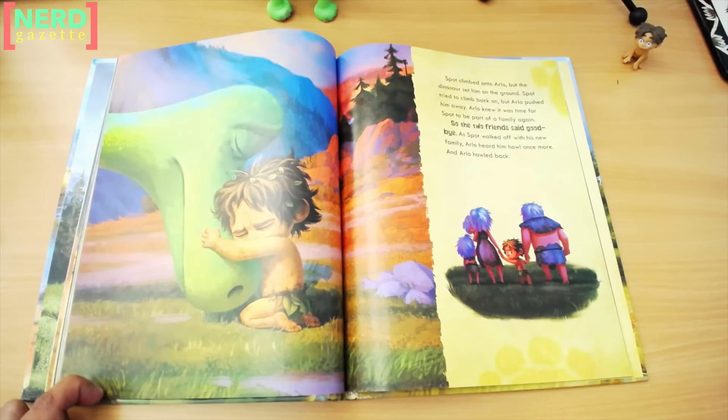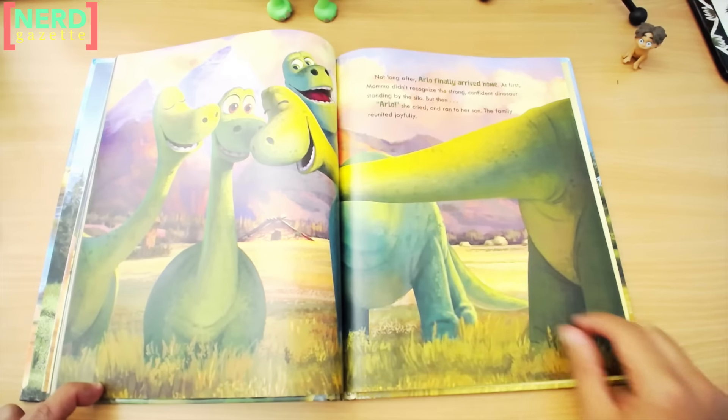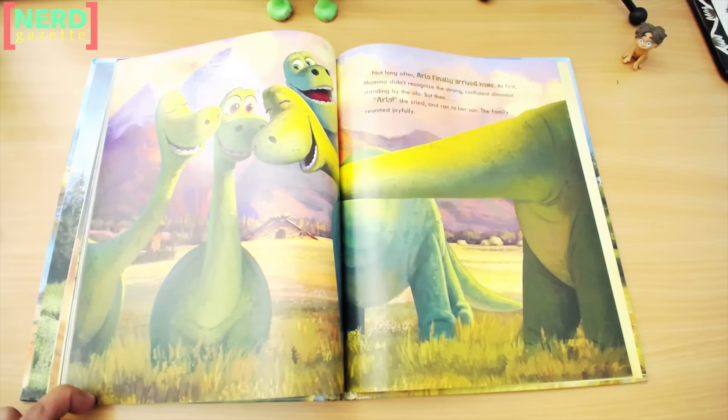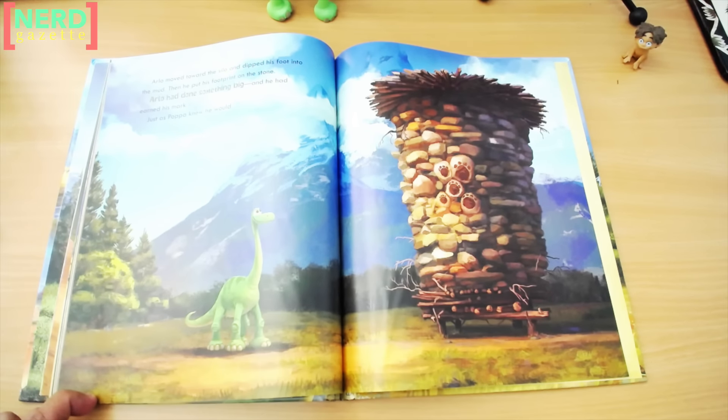Spot climbed onto Arlo, but the dinosaur set him on the ground. Spot tried to climb back on, but Arlo pushed him away. Arlo knew it was time for Spot to be part of a family again, so the two friends said goodbye. As Spot walked off with his new family, Arlo heard him howl once more, and Arlo howled back. Not long after, Arlo finally arrived home. At first, Mama didn't recognize the strong, confident dinosaur standing by the silo. But then, "Arlo," she cried, and ran to her son. The family reunited joyfully. Arlo moved toward the silo and dipped his foot into the mud. Then he put his footprint on the stone. Arlo had done something big, and he had earned his mark. Just as Papa knew he would. The end.